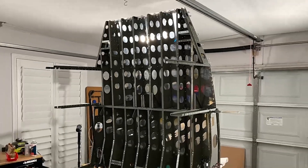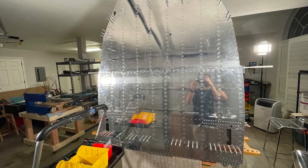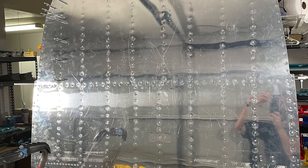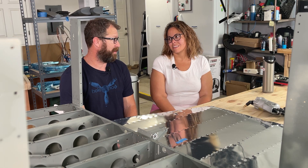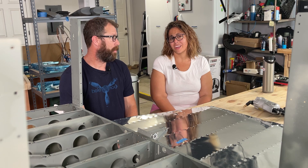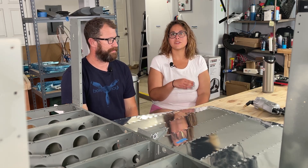We start putting all the bulkheads on the bottom skins and putting it all together. Don't hold your breath waiting for our tail kit build — that will be coming, but we still have a lot of parts on the shelf for the fuselage that we need to get through. I'm happy that we did a slow build fuselage — heck of a lot better than waiting for the quick build to show up. Our quick build wings are pushed back to April 2023. So we should plan for June 2023. I don't think even if it shows up in April we'll be ready for it.